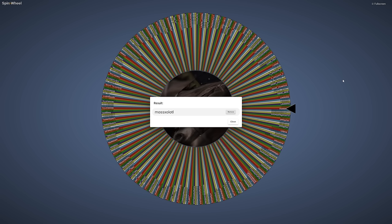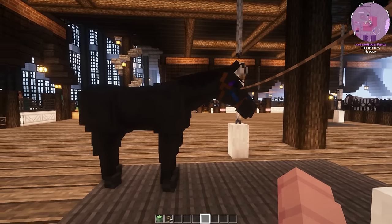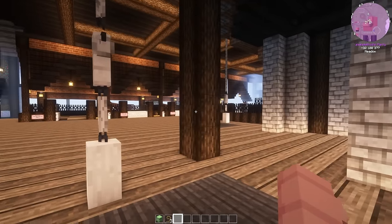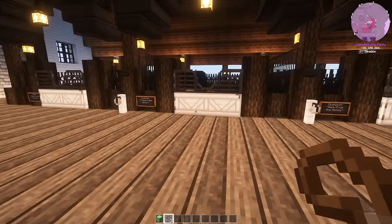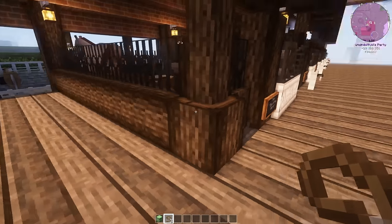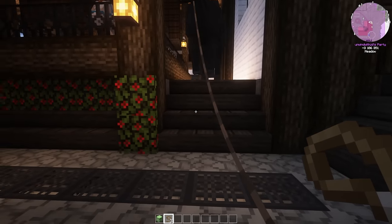So congratulations to Moss! Now we're going to have to go check out the ranch, make sure that everything's in tip-top shape, and then Rebel will be given to you. Congratulations! Rebel, you have your new home — well, your new owner potentially, as long as everything checks out. I'm going to go ahead and put him back in his stall, as Moss will not be informed of being the winner until this video publishes. So I have to keep it secret for a couple of days.